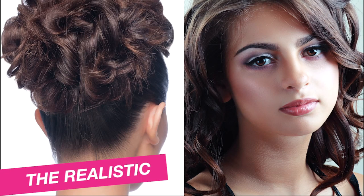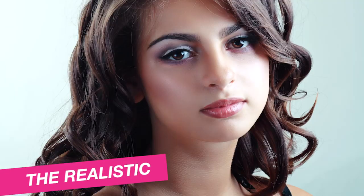These two styles are realistic because they have similar hair type and hair color to Allison's. This style is almost a perfect match to Allison's hair length, color, and hair texture.